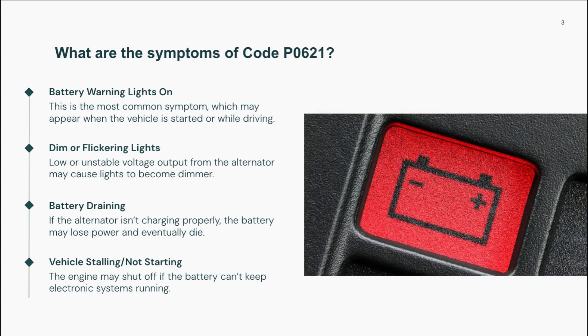Symptoms to watch for. P0621 can present a range of symptoms, depending on the severity of the fault. The most immediate sign is the battery warning light staying on, often while you're driving. You might also notice dimming or flickering headlights, especially when idling or accelerating.